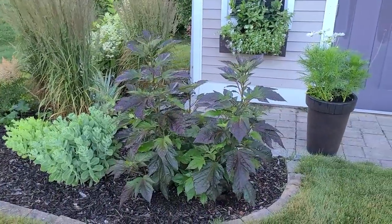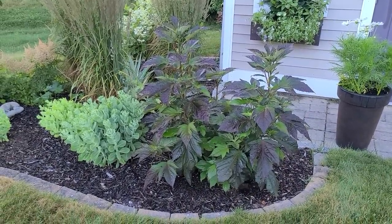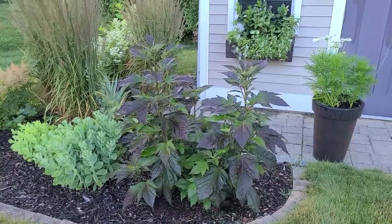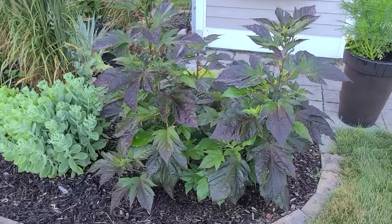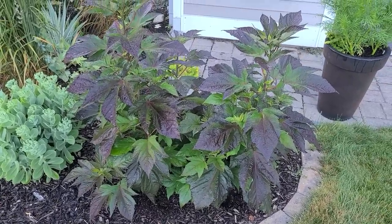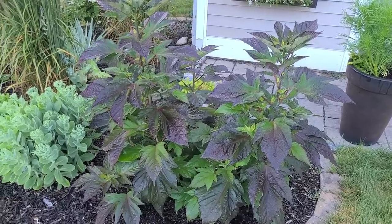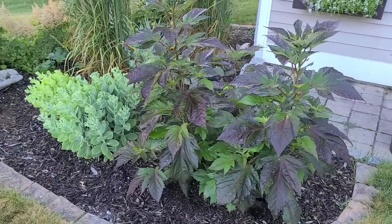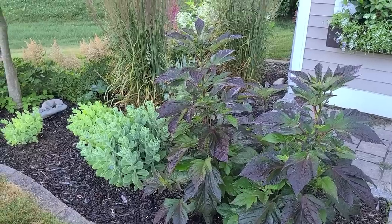Here in the corner I have a hardy hibiscus - this is a Summerific hibiscus by Proven Winners and this variety is called Perfect Storm. It is not yet blooming but the foliage is absolutely gorgeous. The bloom is like a dinner-plate-size large flower, really pretty - a lighter pink with a darker pink center with a little bit of red veining. I'll be sure to do a tour once those are in bloom because they're really spectacular.